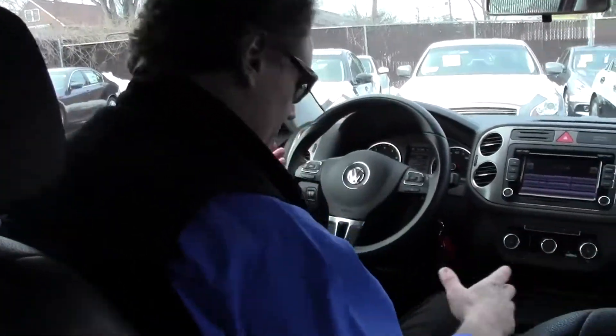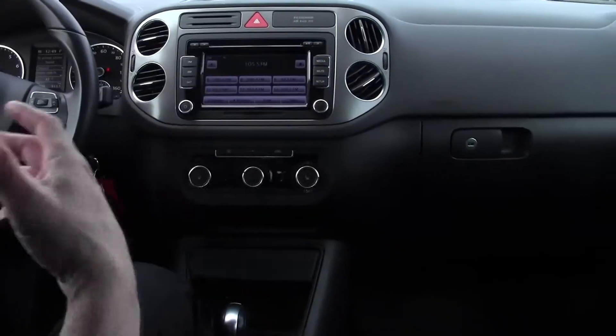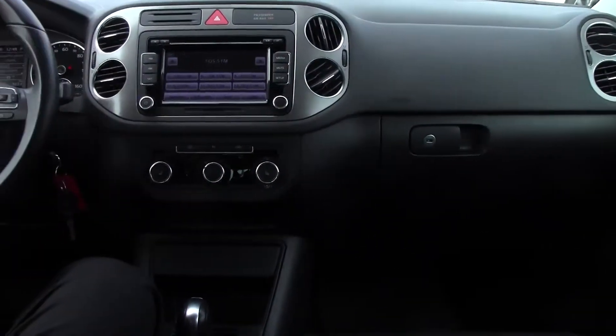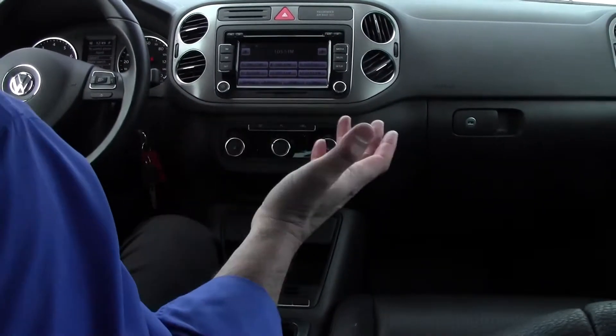Sitting inside this very cool Tiguan, the first thing you'll appreciate is just how sporty looking it is in here. It's a very clean, tight fit and finish. By the way, it's a non-smoker vehicle. There's no strange odor, no smell whatsoever in this beautiful Tiguan, which is something I really appreciate when looking at a pre-owned vehicle.